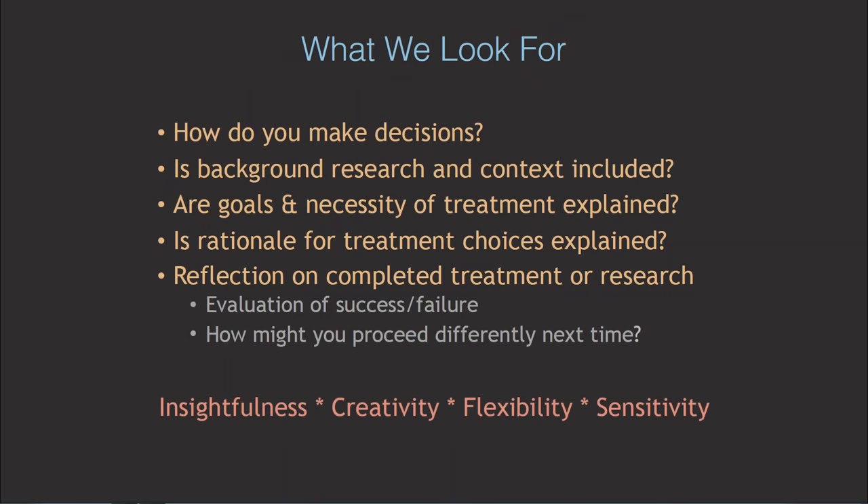At the National Museum of the American Indian, we tend to be a very documentation-heavy lab. We look for background research, stated goals and rationale, and self-reflection. Overall, we want to know how organized you are, how well you express yourself, and how you present your work. But we really want to know how you think — how you observe details, contextualize background information, evaluate all treatment options, and rationalize your decisions to treat or maybe not treat. We're looking for insightfulness to recognize the bigger picture, creativity in developing solutions, flexibility in dealing with the unexpected, and especially sensitivity towards other views — fellow students, allied professionals, stakeholders, and community members.